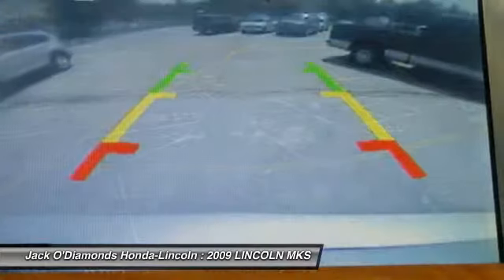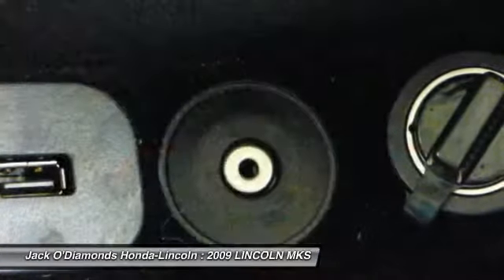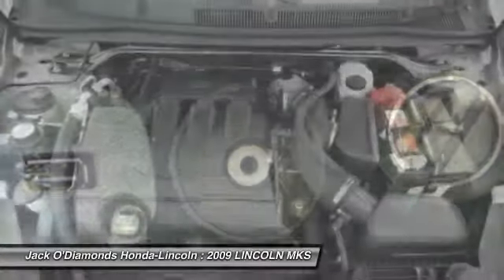Power steering, power door locks, passenger airbag, power windows. This isn't just a vehicle, it's an experience. So stop in for a test drive today.